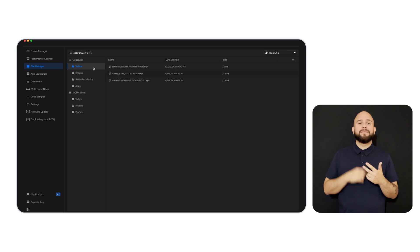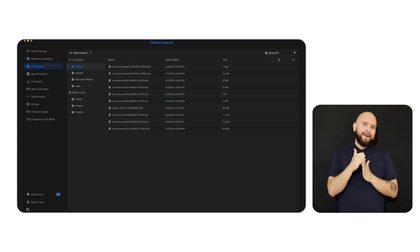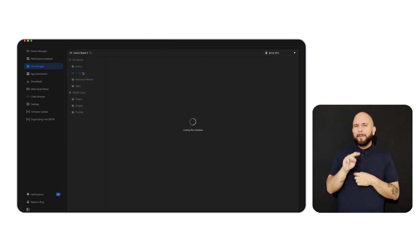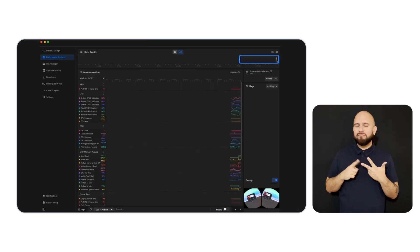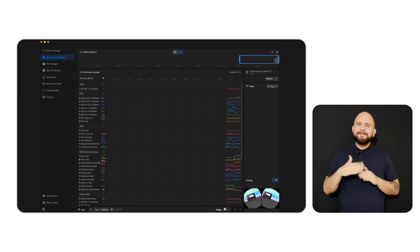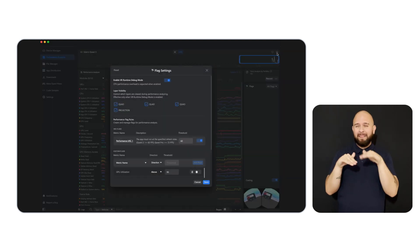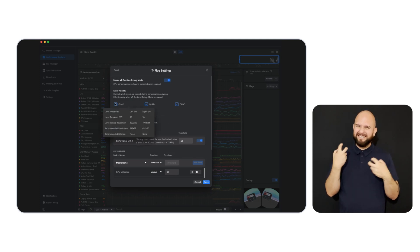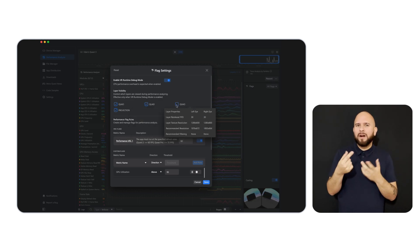File Manager used to only support your primary account, but now you're able to manage your media files in both your main and secondary or testing accounts. Third, we know that optimizing CPU and GPU in apps with complex layer setups has been difficult. So we're introducing the Compositor Demystifier — a new tool in the Performance Analyzer that provides granular control over the layers rendered by the Compositor.